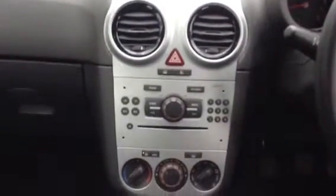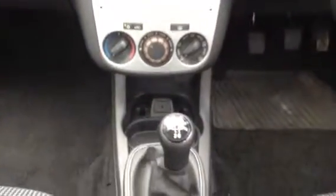You get a CD player, air conditioning, and an auxiliary input port. It also has a five-speed manual gearbox and a manual handbrake.